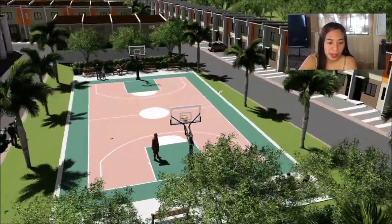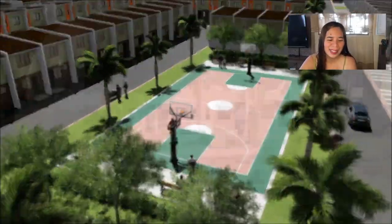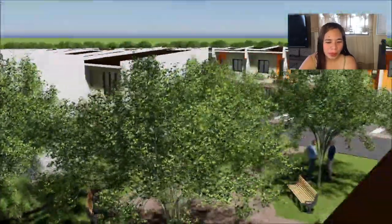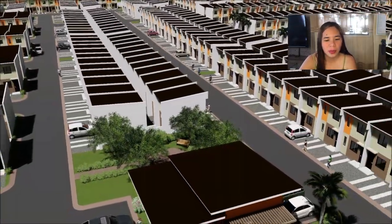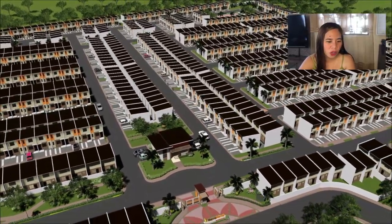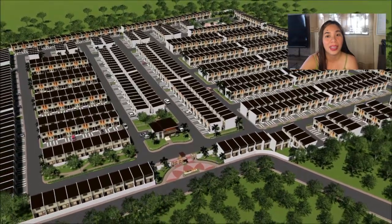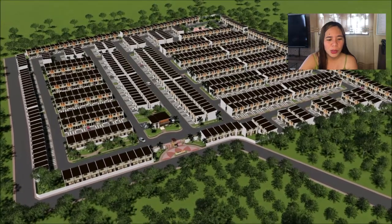They also have benches — this is another side of the park, a mini park. There is also a drone shot and architect's perspective showing the overall layout — very nice.